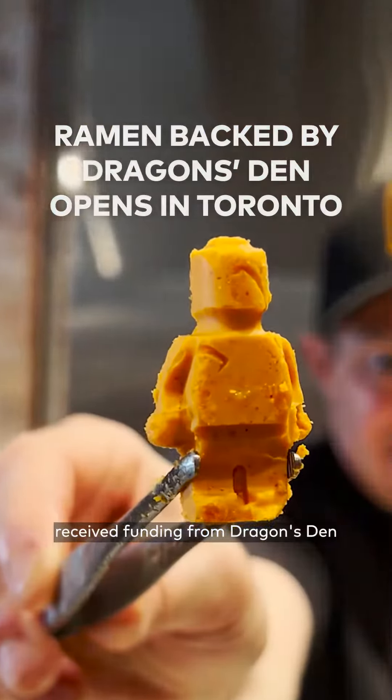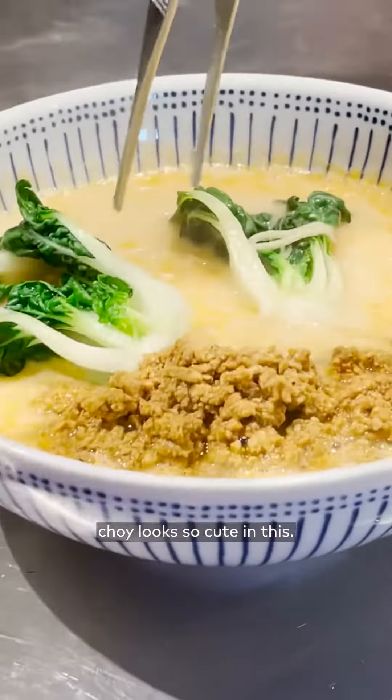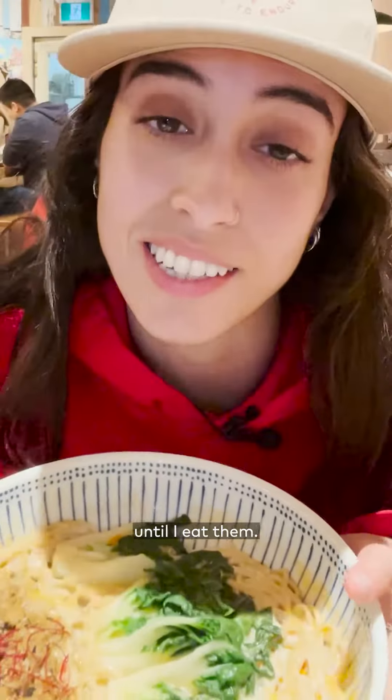These entrepreneurs who received funding from Dragon's Den just opened their first Toronto restaurant. The baby bok choy looks so cute in this. It's literally like they're living their best life until I eat them.